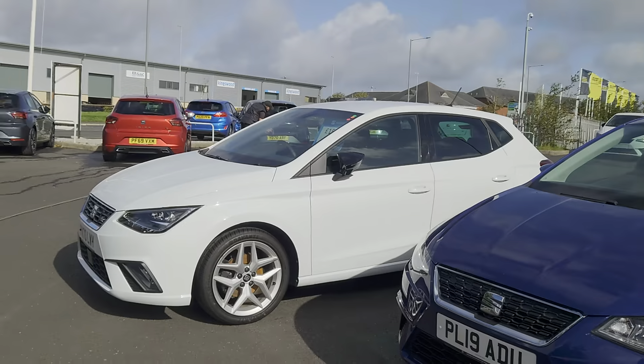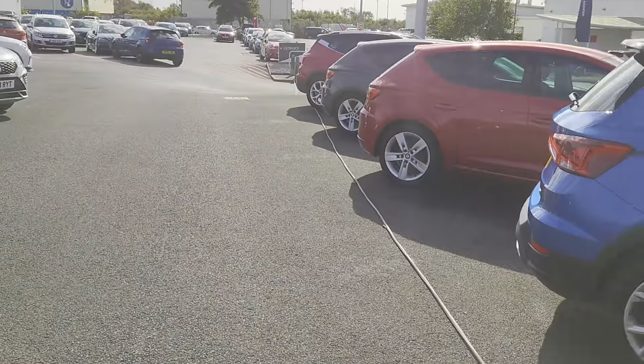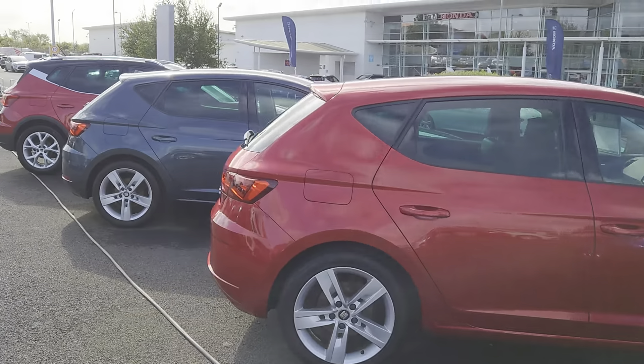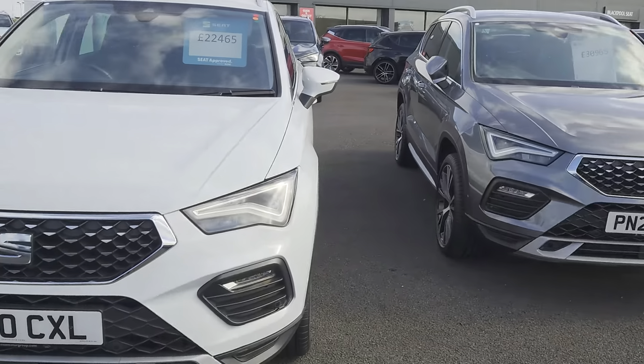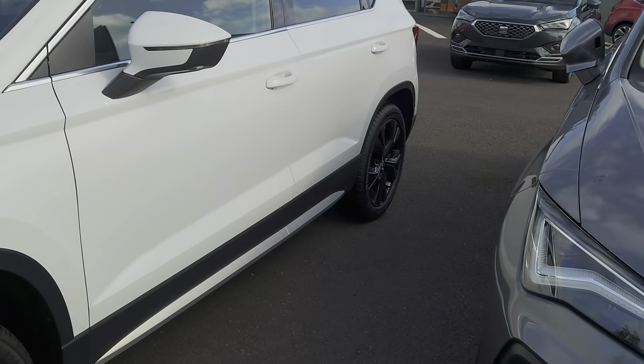A bit of a change around of stock on the forecourt. You can also subscribe to our YouTube channel and have a look at our vehicle videos online. You can also go direct to our website at coxmotorgroup.com and have a look at our vehicles there, see if there's anything you fancy.